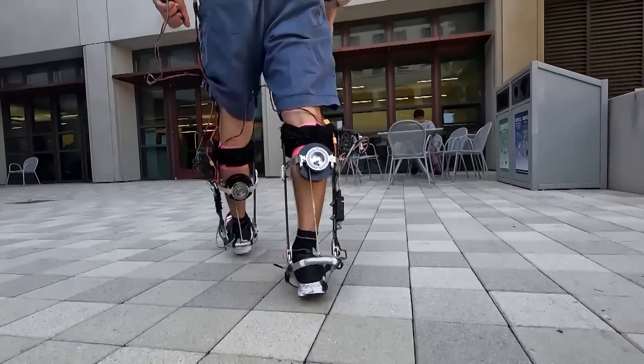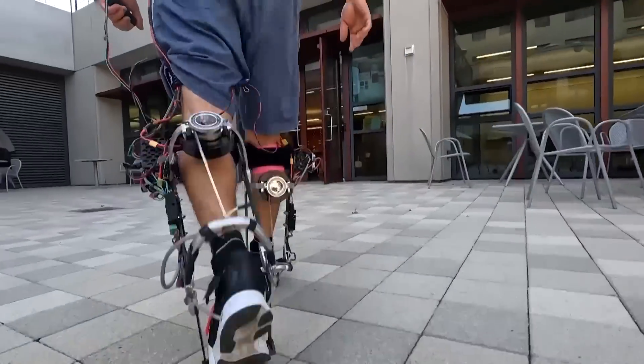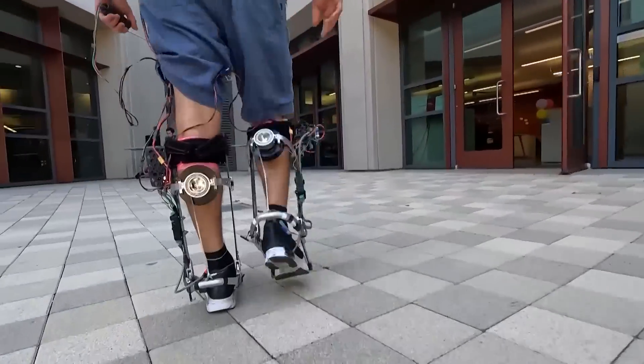Wearing the device is exciting. It feels like you have a spring in your step that kind of launches you as you're walking and propels you forward. At first it takes a bit getting used to, but after you've been using it for a while and you turn it off, you can really tell.